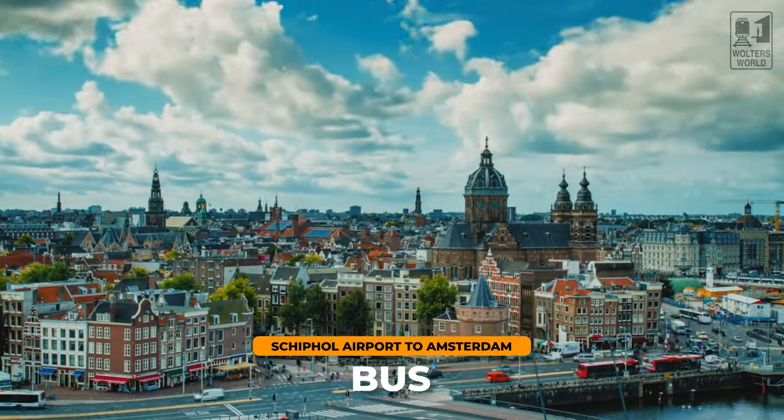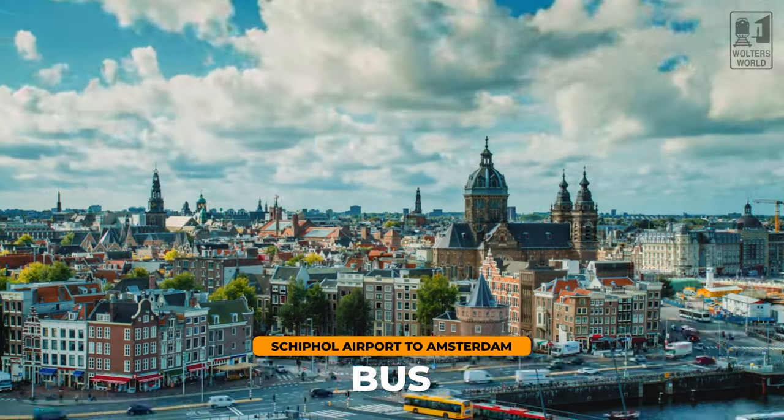Now, some people are looking for the cheapest option out there. The train is relatively affordable — it's not expensive — but if you want the cheapest option, you do have the bus. The bus does not go to Amsterdam Central; it goes to the bus station, but it does have some stops along the way. You're going to look for the Amsterdam Airport Express Bus, or Bus 397 — it's a big red bus, very easy to pick up when you go outside. It's very affordable, and the buses leave every 15 minutes from 5 o'clock in the morning until 12:30 at night.